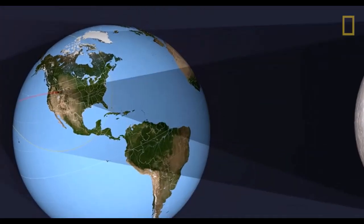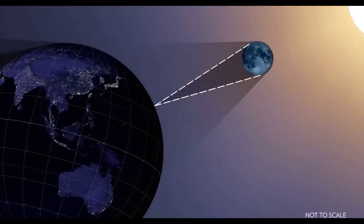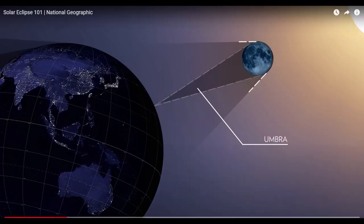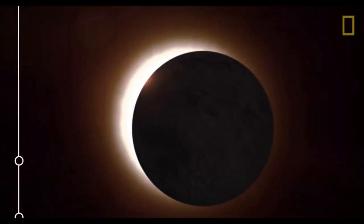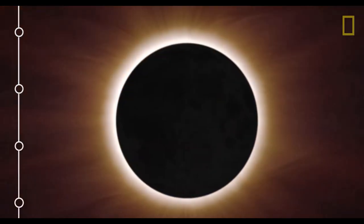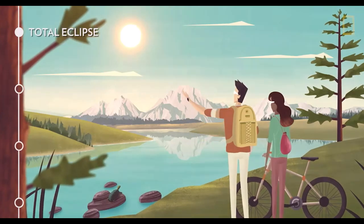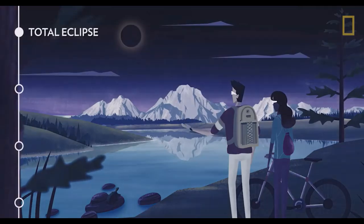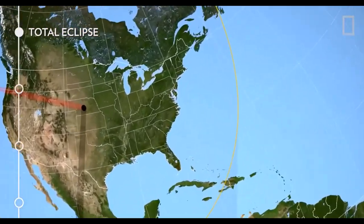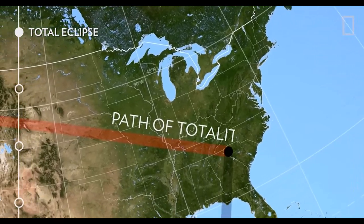When the moon does eclipse the sun, it casts two types of shadows on earth: a smaller, darker shadow known as the umbra, and a larger shadow known as the penumbra. There are four types of solar eclipses. The first and most spectacular is a total eclipse, when the moon completely covers the sun's surface. A total eclipse can only be seen if you're standing within the umbral shadow — that's why the imaginary line created by this shadow as it races across earth is known as the path of totality.